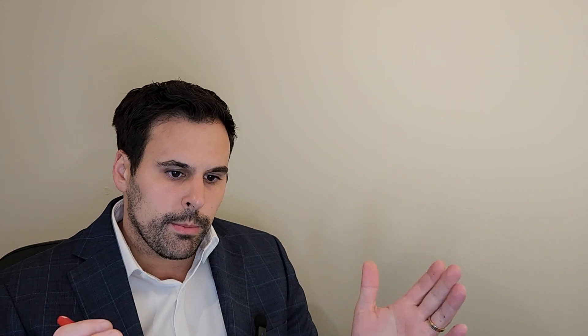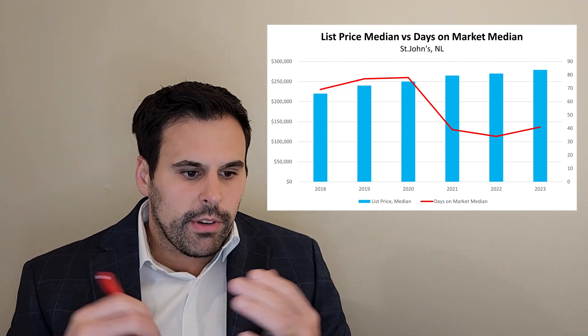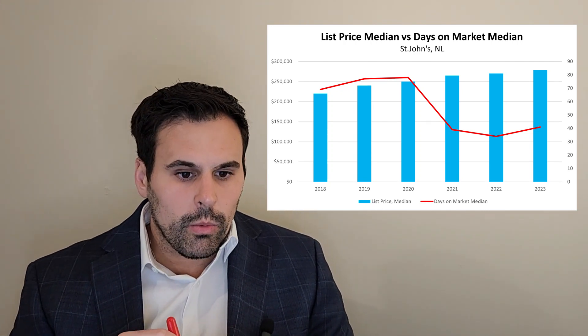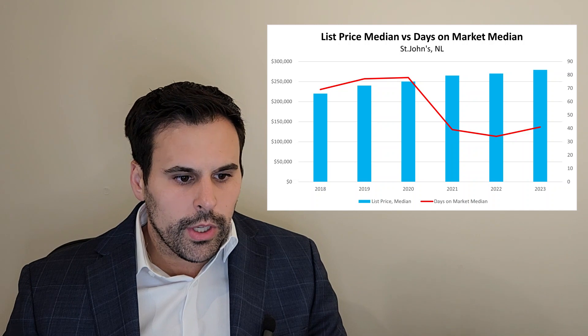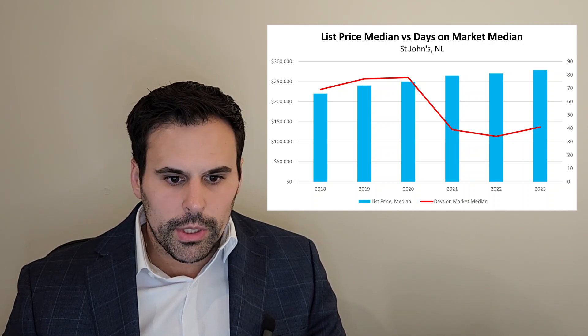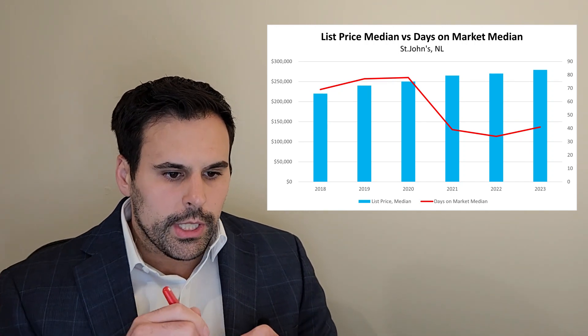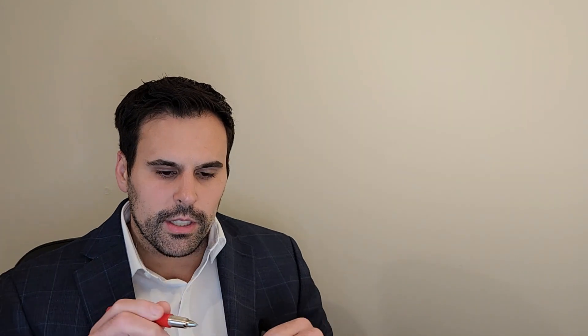Next, I'm going to talk about the list price median versus the days on market median and the relation between the two. Over the past five years, the list price has generally been increasing steadily. In 2018 it was about $220,000, and now in 2023 we're up near $270,000. As soon as 2020 hit, the days on market started to decline quite rapidly, and this is driving prices up. List prices have only gone up marginally over the past few years.